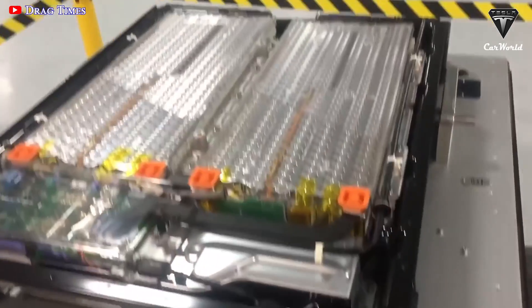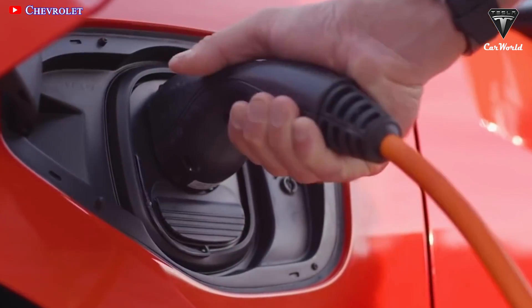So what exactly is this technology and how will it improve range and charging time?